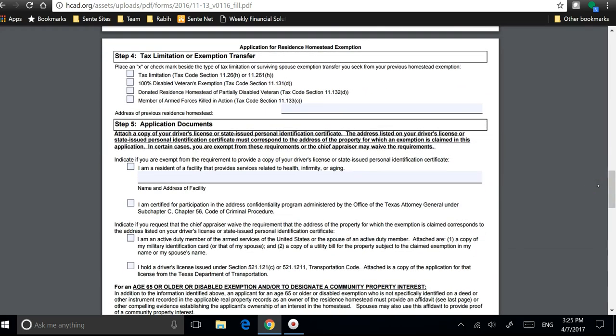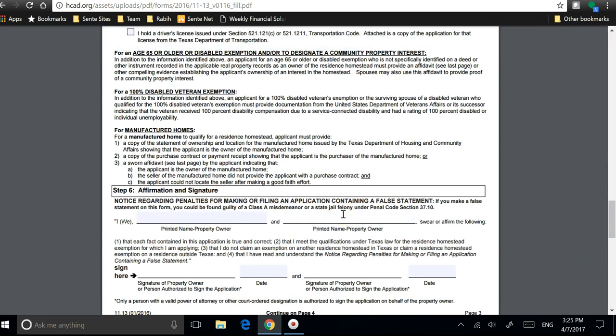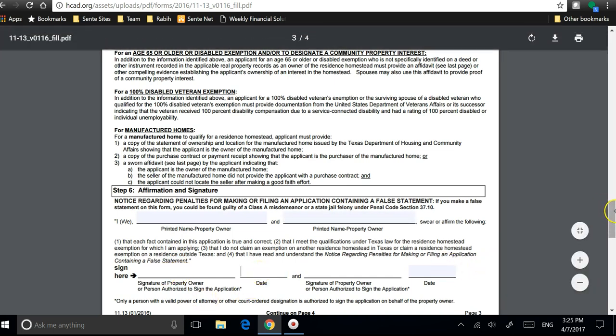In this section, the only thing you want to do is put your name and your spouse's name or the other owner. Then you sign, date it, and print it.